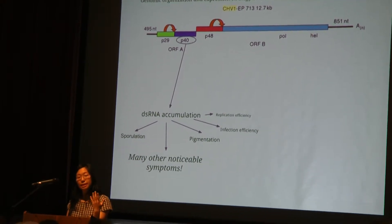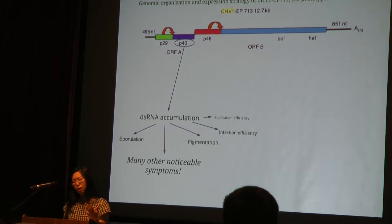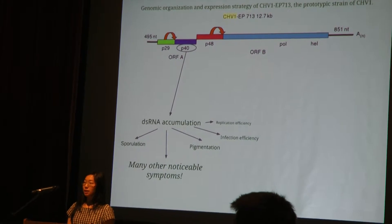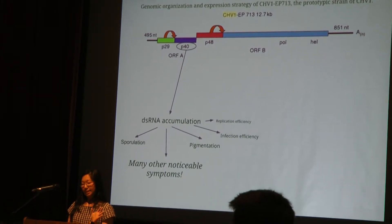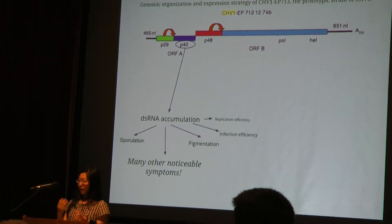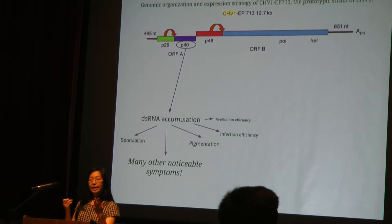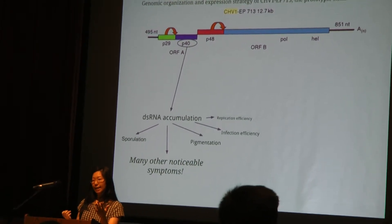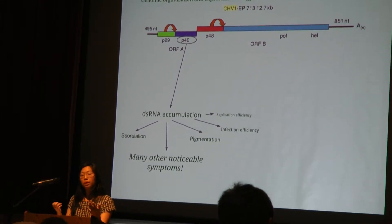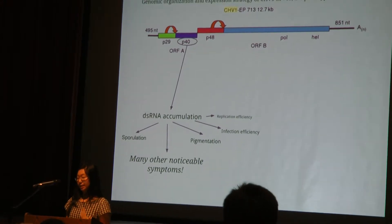It's less clear what the other proteins and domains do. P40 is also included within ORFA. It's very conserved and basic. It probably also has some kind of indirect role in suppressing sporulation and pigmentation, but it primarily controls dsRNA accumulation. However, if you remove P40 from the virus — knock it out of the genome — the virus continues to be viable. dsRNA accumulation is important to us because it gives us clues and influences other symptoms of hypovirulence which are more noticeable and overt, like the ones mentioned in relation to P29.